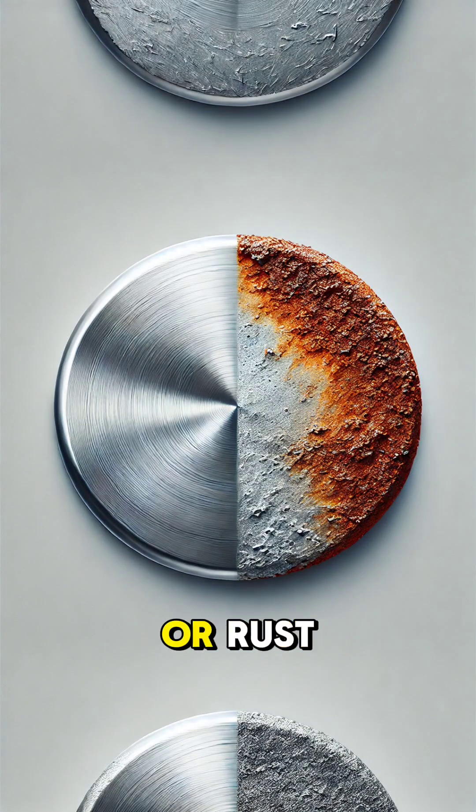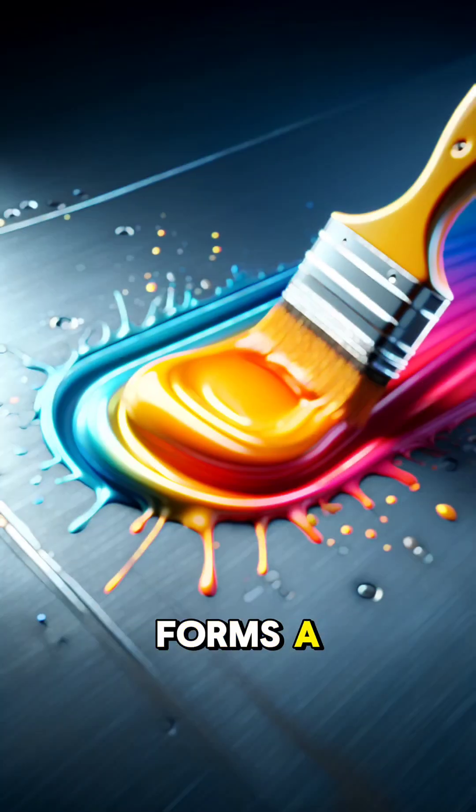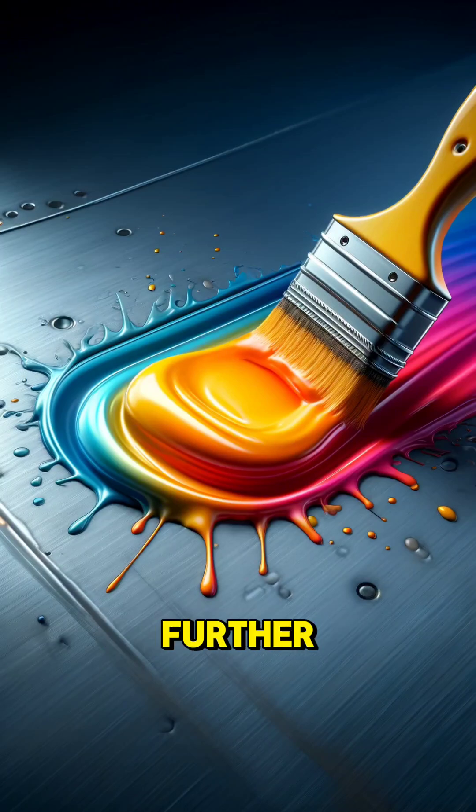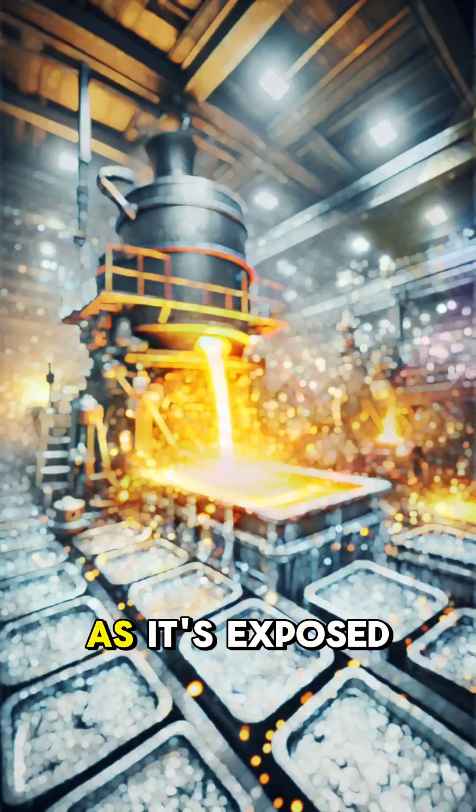The result? Iron oxide, or rust, which weakens the metal over time. But not all metals rust. For example, aluminum forms a protective oxide layer that prevents further corrosion. Iron, on the other hand, doesn't have this built-in defense, so it keeps rusting as long as it's exposed.